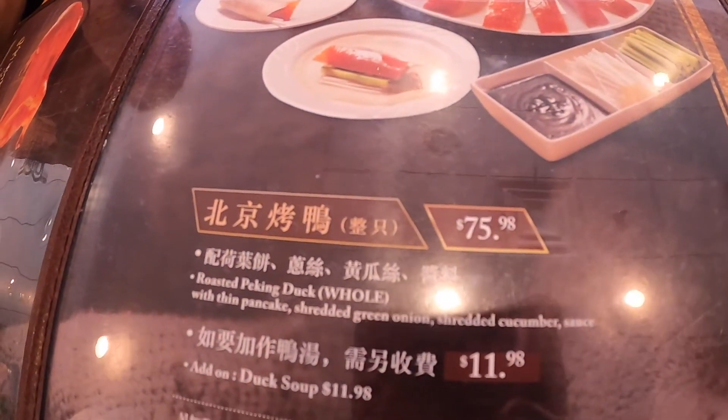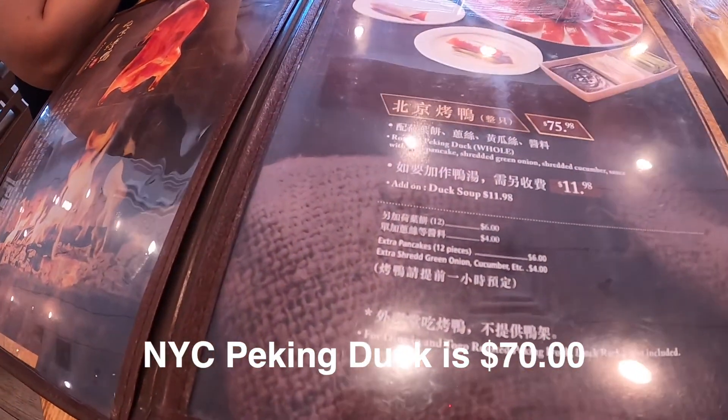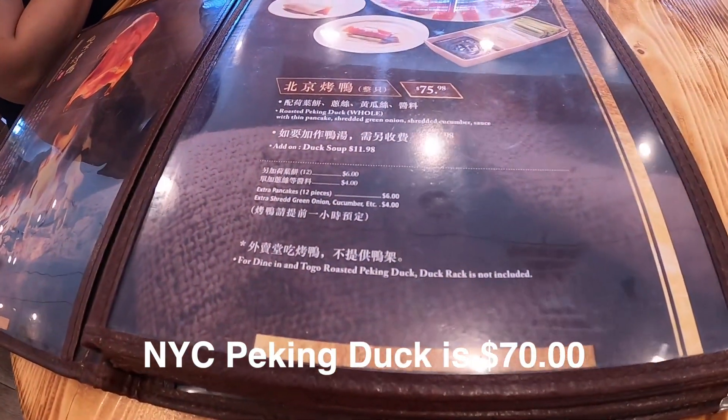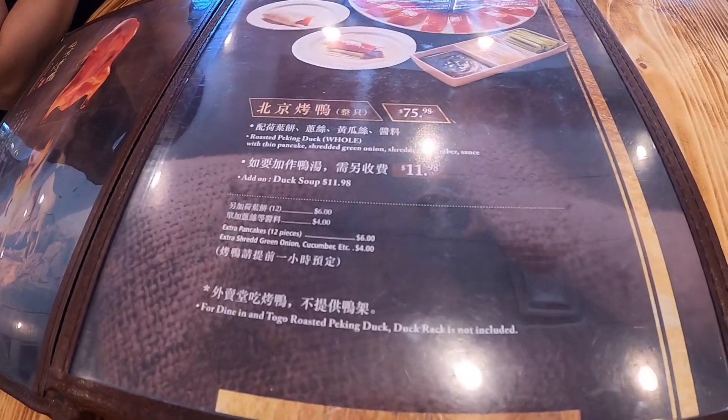What we noticed so far is the price is a little higher than New York City prices, which was kind of surprising — it surprised me.